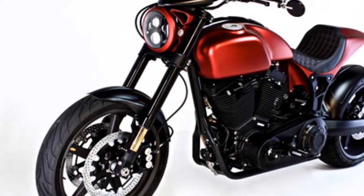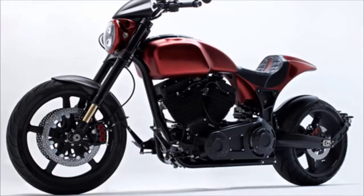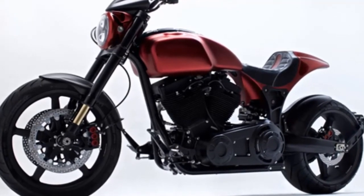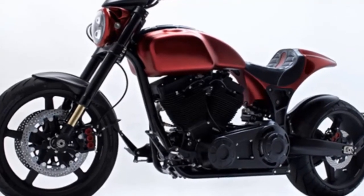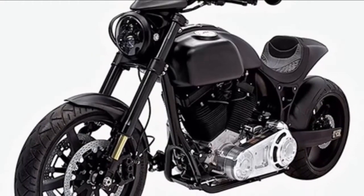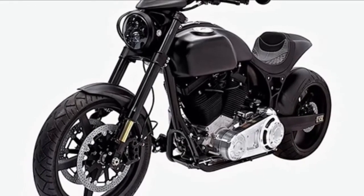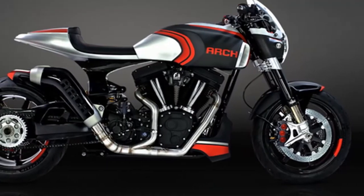5. A new CNC machined aluminum and carbon fiber fuel tank will keep the beastly KRG-T1S fed. The fuel tank utilizes carbon fiber coverings — not only aesthetically pleasing, but it will shed weight. Additionally, the recessed gas cap features a retractable cover.